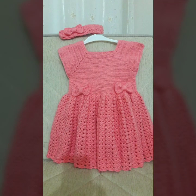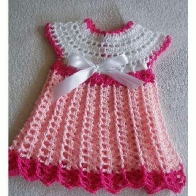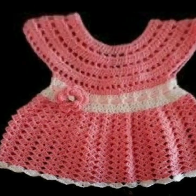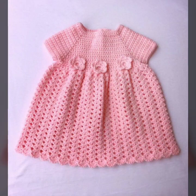Beautiful designing ideas for your sweet babies — every design is very beautiful and trendy. Your babies can wear these when you go to a birthday party or wedding party, with matching trousers, caps, and jackets.